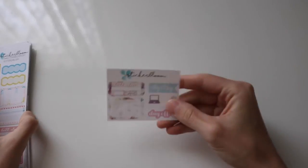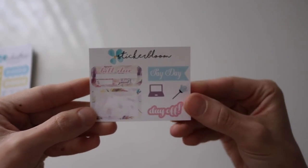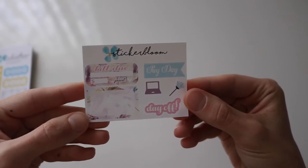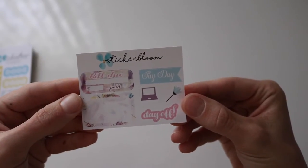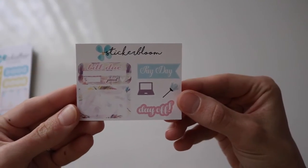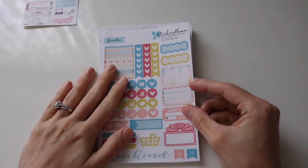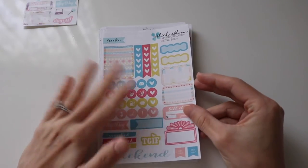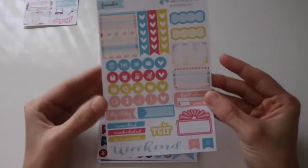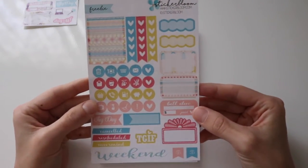Next up is Sticker Bloom, which of course is another one of my favorites. Here's the sampler from Sticker Bloom — so cute, it has like butterflies in the background. Just love these, they're so unique. At the time there was a sale going on, and also they were throwing in a freebie sheet, so that's what this is — just a nice little freebie sheet that came with my order.